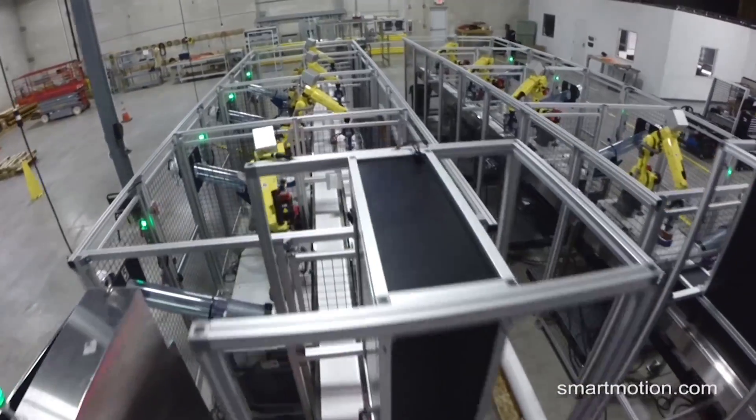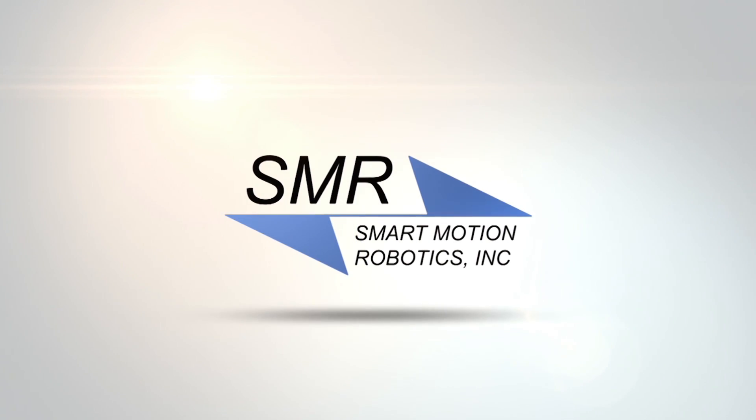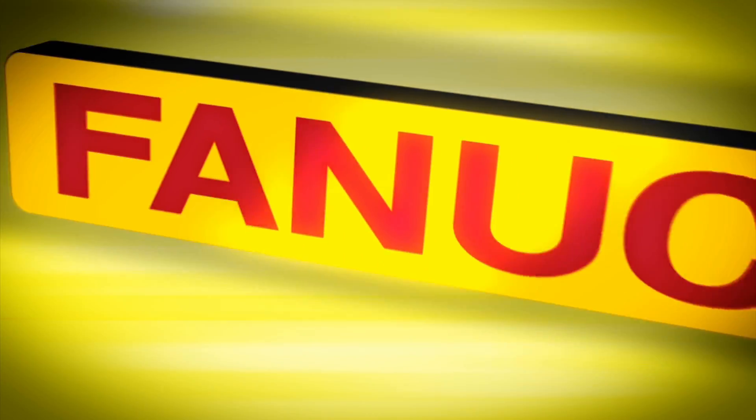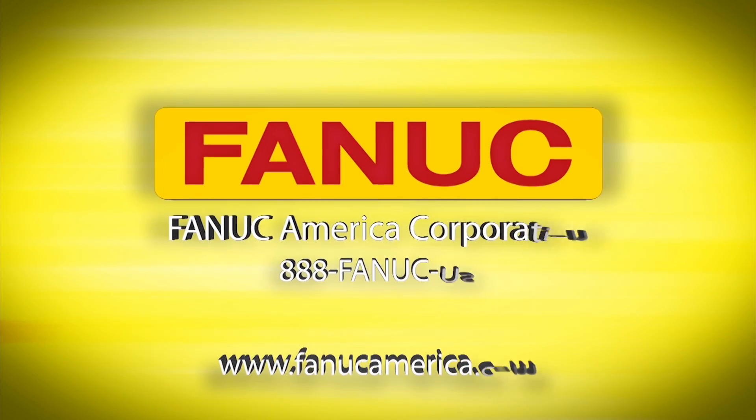To learn more about this system and more from Smart Motion Robotics, please visit SmartMotion.com.